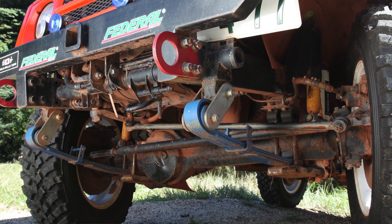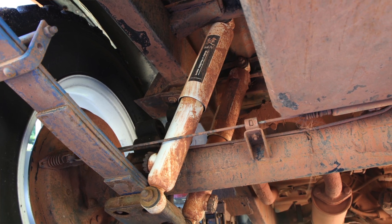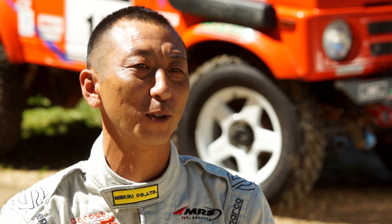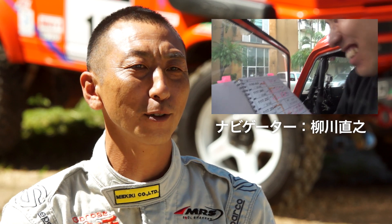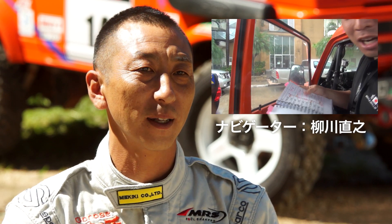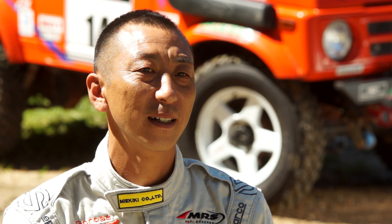実はね、去年よりタイヤが1キロ軽くなっているんですよ。ホイールも1キロ軽い、合わせて2キロ軽いんですよ。それによって足回りというか、リーフスプリングなんですけど、コイルスプリングに変えたぐらい、すごい乗り心地が柔らかくというかソフトになりました。ナビの柳川が去年はご飯食べれなかったんですよ。もう車の突き上げとか胃が揺れるというかね。今年はニコニコしてご飯食べれたんですよ。